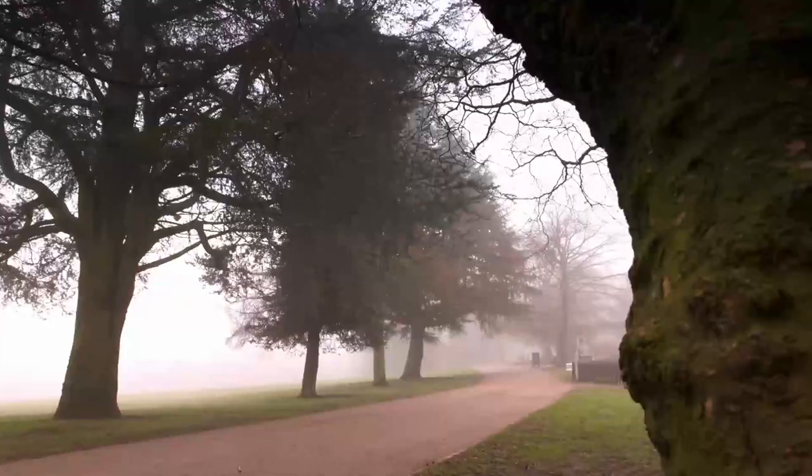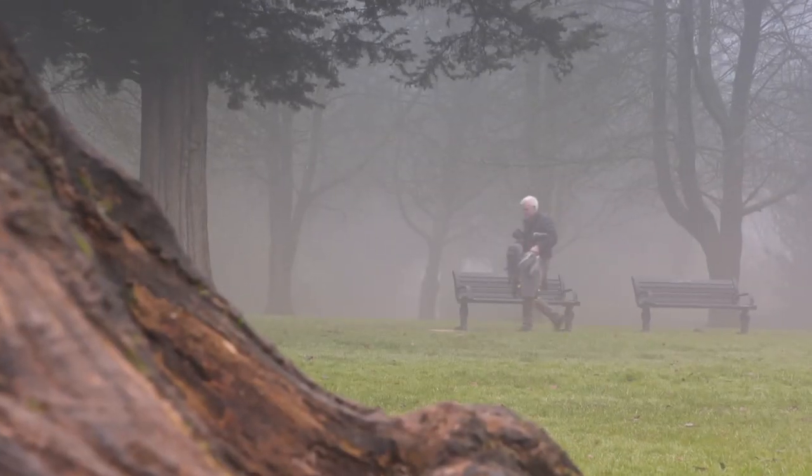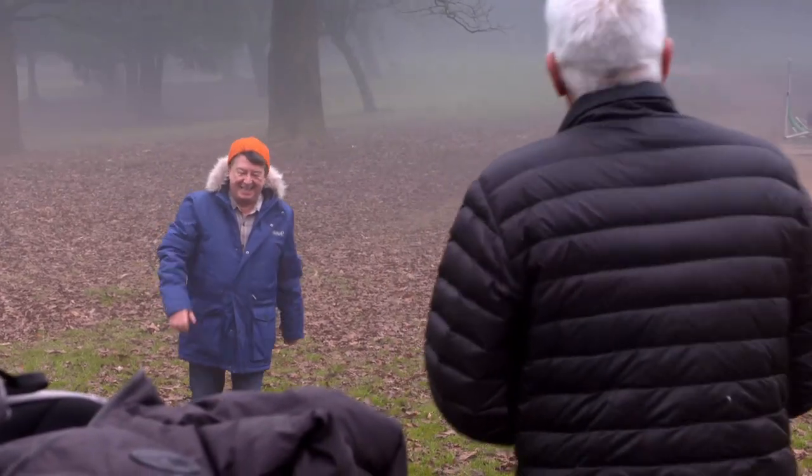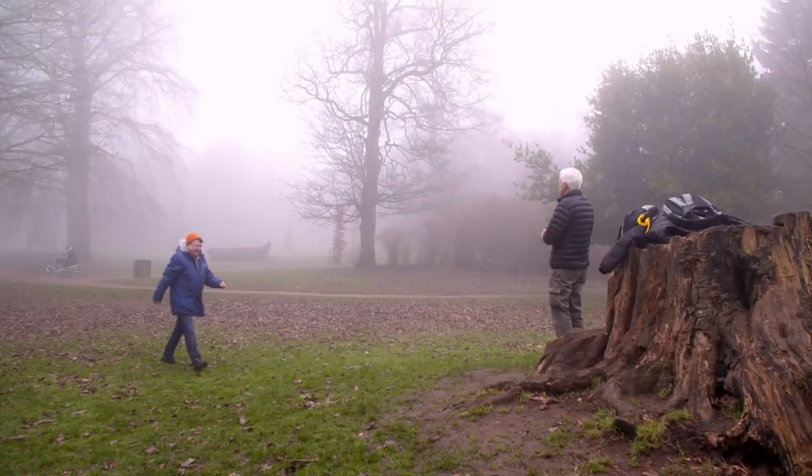I've come to Warley Woods on the edge of Birmingham with an armful of the best and most interesting walking tech I could find. And to help me test it all out I've roped in none other than the President. Hello Stuart! As well as being an esteemed journalist, broadcaster and Radio 6 music DJ, Stuart McHoney is also president of the Ramblers Association.